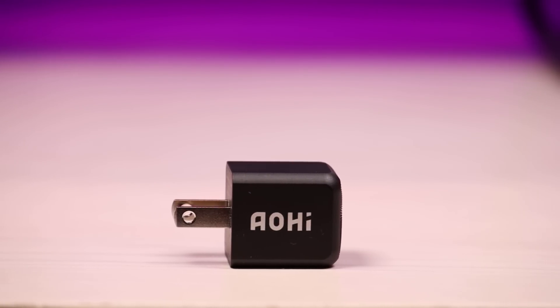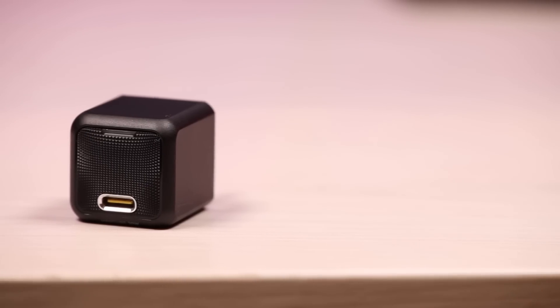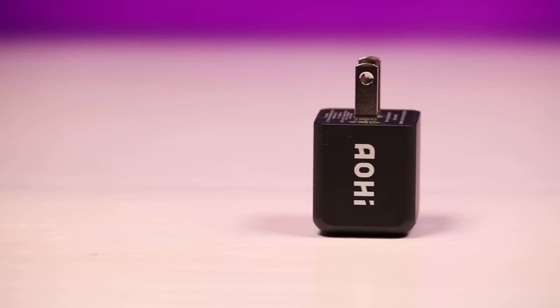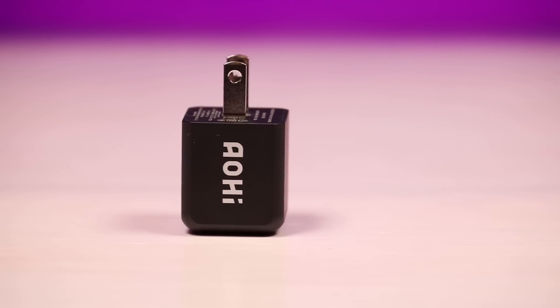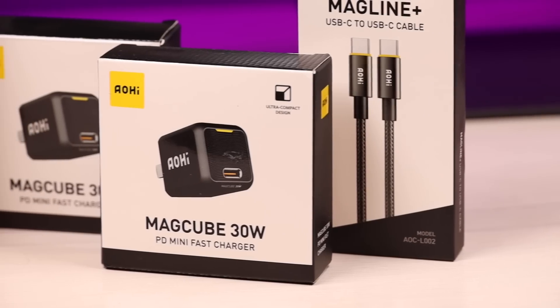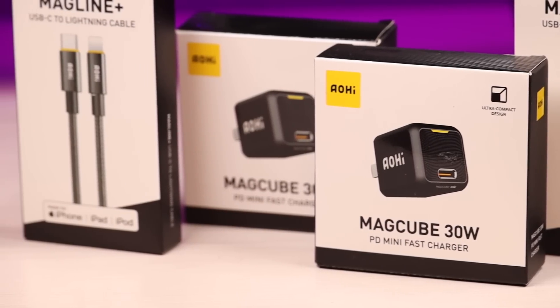That about wraps it up for the Aoi MagCube 30-watt charger. I really love this tiny little charger and I'm going to be using it all the time with my laptop, I already know. Once again, big shout outs to Aoi for sponsoring this video. I'll be sure to include the link in the description where you can get the charger at a discounted rate. Thanks guys for watching. Be blessed. I'll see you in the next one.